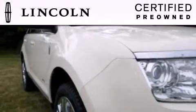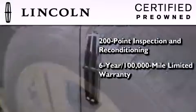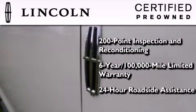The Lincoln Certification includes a 169 point inspection and reconditioning process, a six-year, 100,000 mile limited warranty, plus 24-hour roadside assistance.